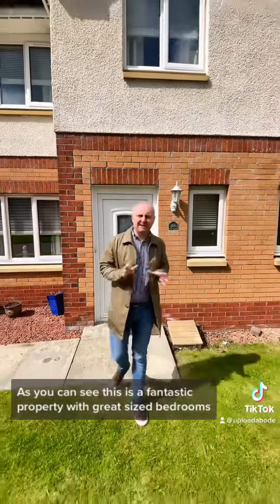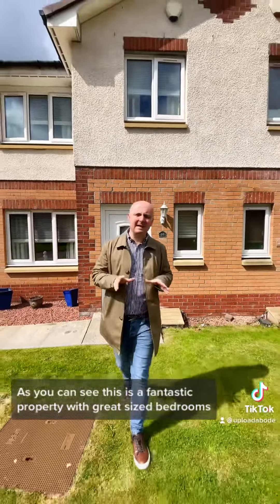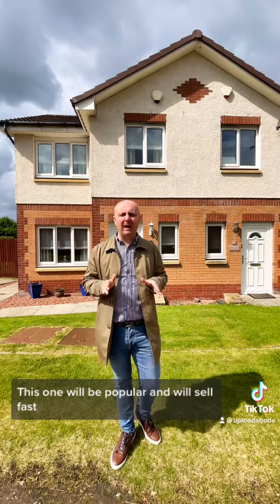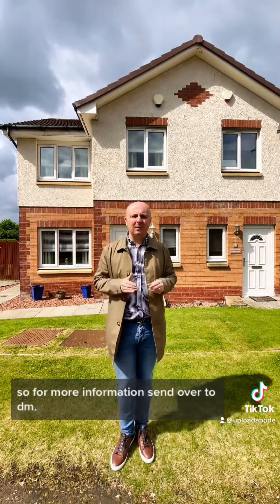As you can see, this is a fantastic property with great size bedrooms, and I love that back garden with the decking. This one will be popular and it will sell fast, so for more information send over a DM.